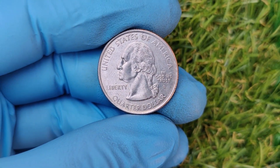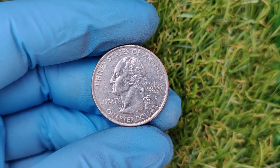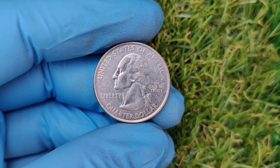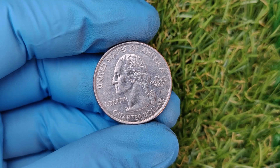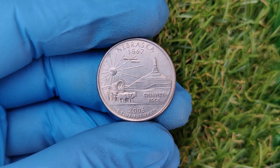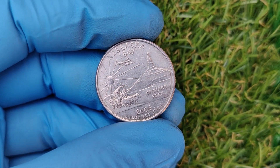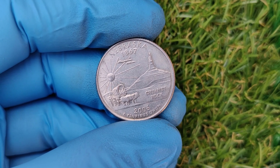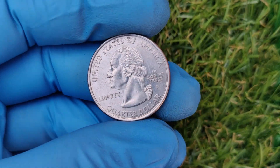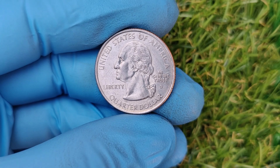If you're just getting started with coin collecting, here are a few tips. Always check your change — you never know when a rare coin might show up in your pocket or wallet. Invest in tools: a magnifying glass, a good light source, and a reference guide can make spotting valuable coins much easier. Learn the market by following auctions and online marketplaces to see what coins are selling for. Errors like this don't come around often, but when they do, knowledge is your best asset.